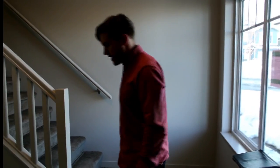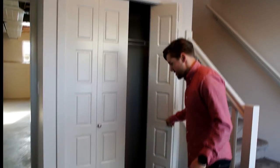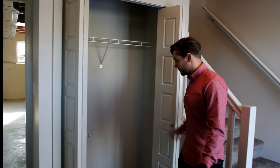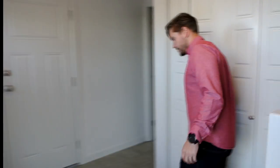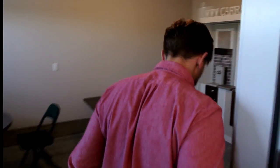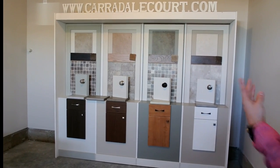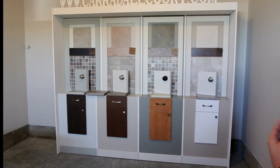We're inside here in the foyer. You can see the entrance is tiled. You've got your coat and boot storage. And then over here is our single garage.